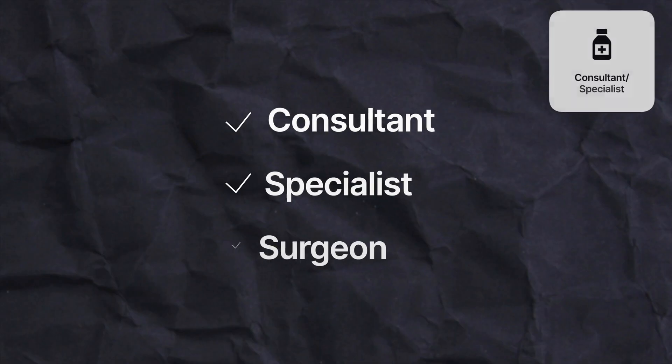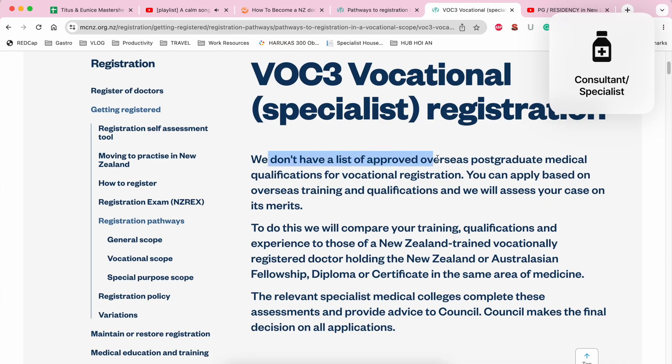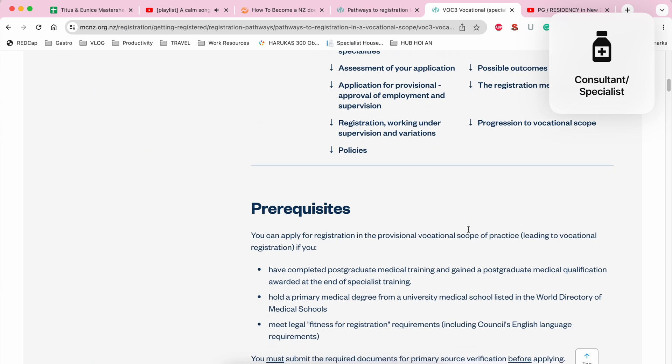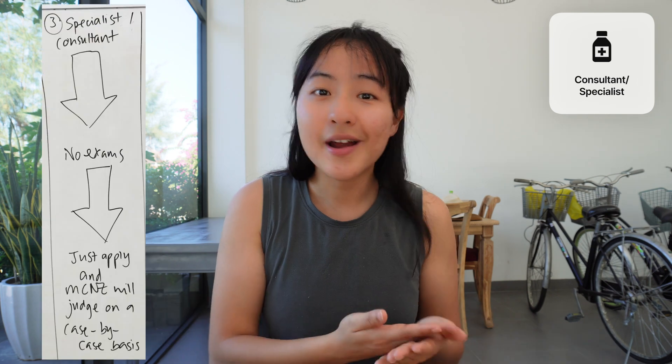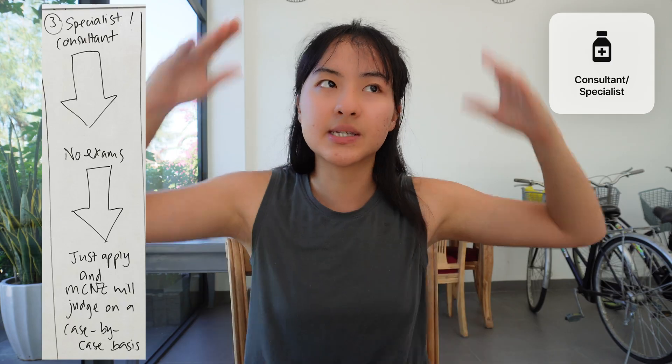If you are a consultant, specialist, or surgeon who has just completed your postgraduate training program, this section is for you. Things get a bit murky here — it's all dependent on what the Medical Council decides. They don't have a set list of comparable degrees or health systems, so you need to apply, submit all the required paperwork, and a committee will go through your documents to determine whether you're eligible to work in New Zealand, whether you need supervision, and for how long.